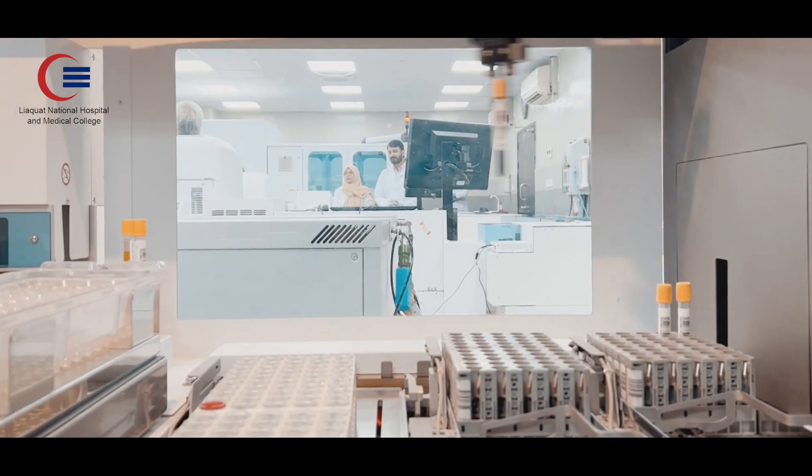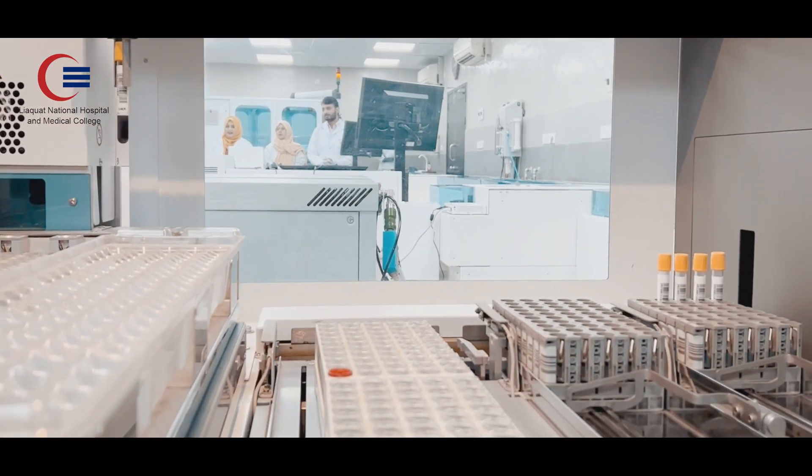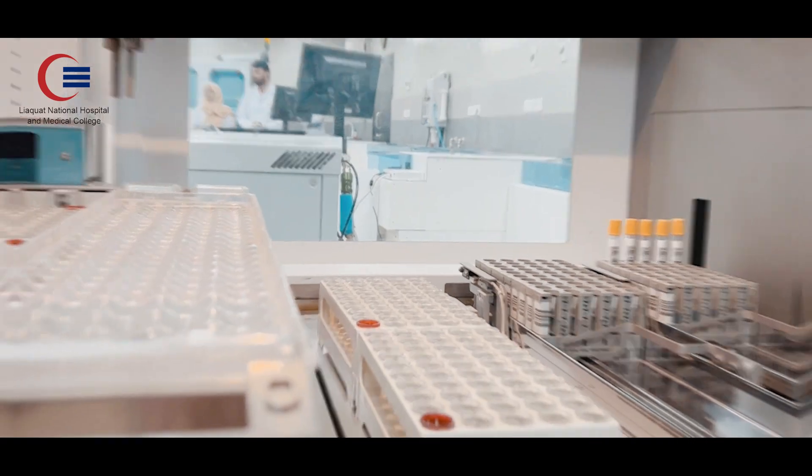This total lab automation system has several components. The pre-analytical unit performs early inspection of the samples, quality check, certification, and sorting for multi-instrument distribution with a throughput of around 1,400 samples.